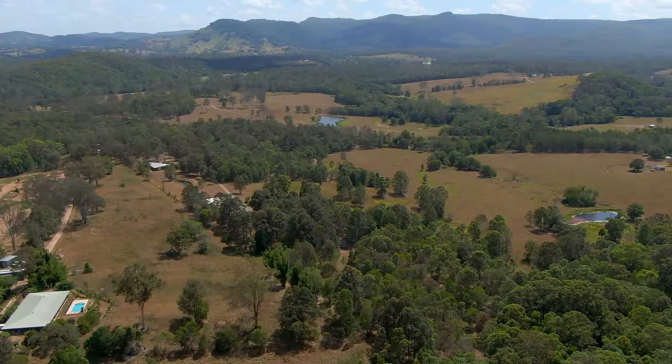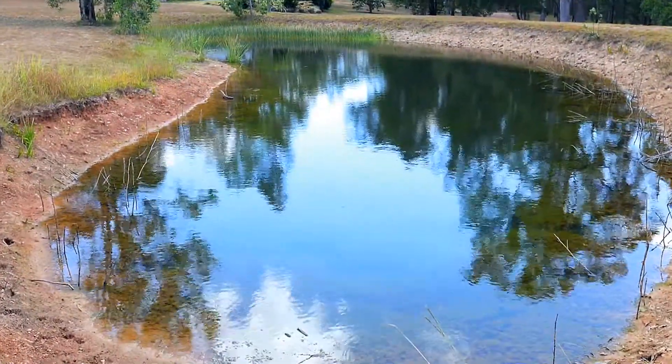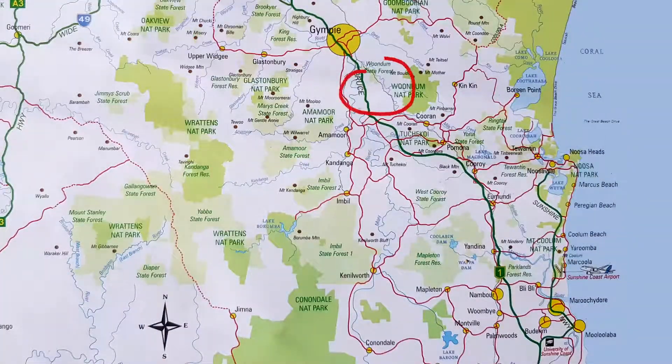The 30-acre fully fenced mixed grazing block has four dams. Meads Road is just 20 minutes from Gympie via either Noosa Road or the Old Bruce Highway, and also has easy access to the new freeway on your way to anywhere.